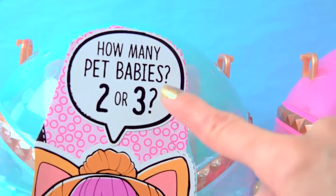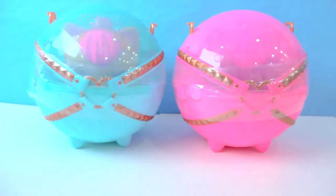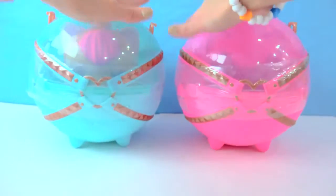Wait a minute, but how many pet babies? Either two or three? Or are they just food babies? Let's find out, because the mommy kitties are inside of these big giant LOL Surprise balls.